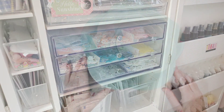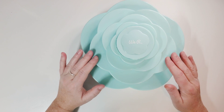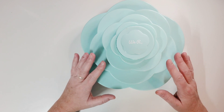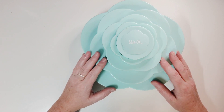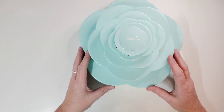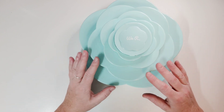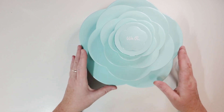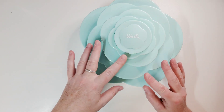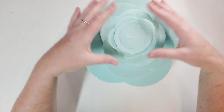The next thing I want to show you is the We Are Memory Keepers Rose Bloom. I love these things — they are so adorable and not very expensive. I think they're $20 or less. I picked mine up at Tuesday Morning and you can also get them on Amazon. You may have seen them at JoAnn's or Michael's too. They come in white, off-white, light pink, and this blue. It's called the Rose Bloom because you twist it and it opens up. I keep all teeny tiny embellishments in my Rose Blooms.